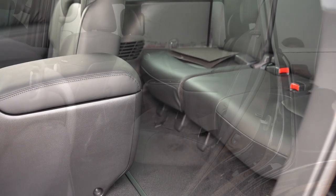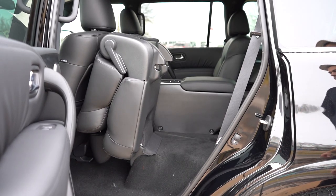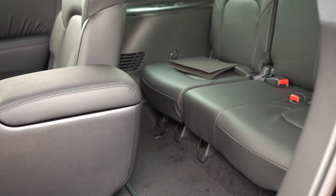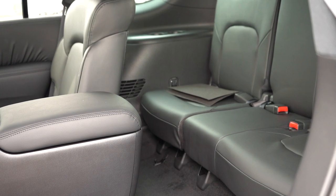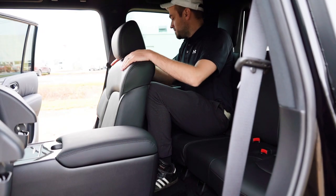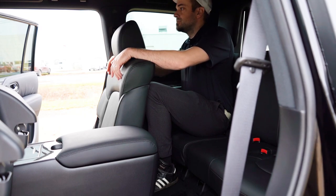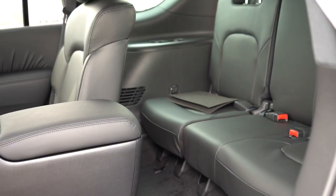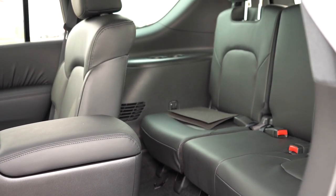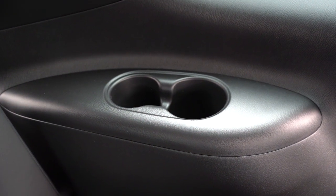Getting back to the third row is very easy — just lift the upper portion of the second-row seat and it completely folds forward. Third-row legroom comes in at 28.4 inches; even at six feet tall that's tight — it's less than my old Ford Mustang GT which came in at 29 inches. There are cupholders back there, and rear ventilation found on the ceiling of the Armada so all three rows can remain comfortable.